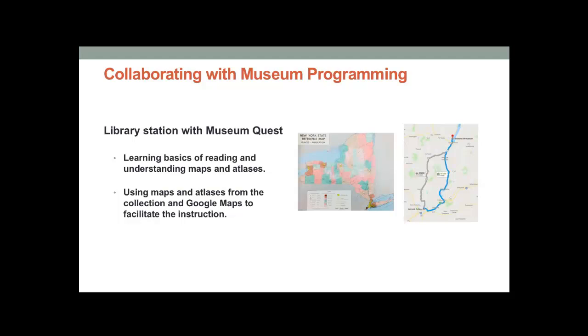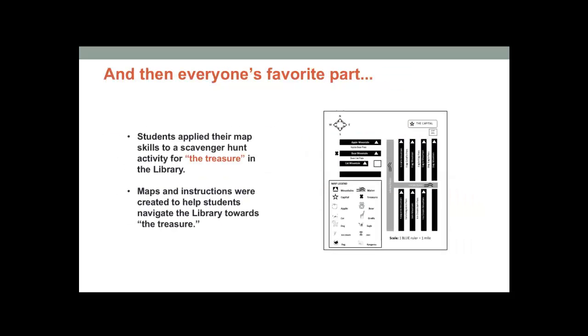This last year was the first time the library participated as a station. For our station we used maps and atlases from the library collection paired with Google Maps to learn the basics of how to read a map. Everyone's favorite part was a brief scavenger hunt for treasure in the library. While we didn't delve deep into map collections, simply participating in MuseumQuest gave the library an opportunity to begin thinking about the potential for discovery in the collection and to explore our approach to instruction and forming activities.